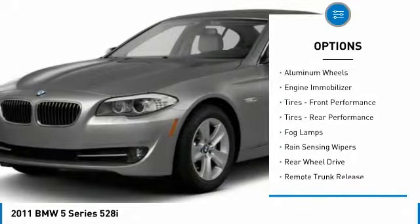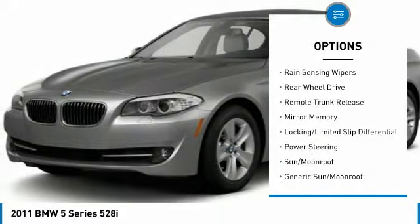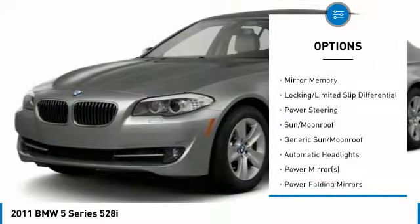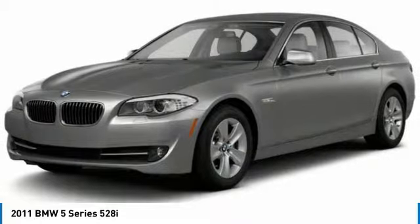Aided mirrors, aluminum wheels, engine immobilizer, front performance tires, rear performance tires, fog lamps, rain sensing wipers, rear wheel drive, remote trunk release, mini spare tire.